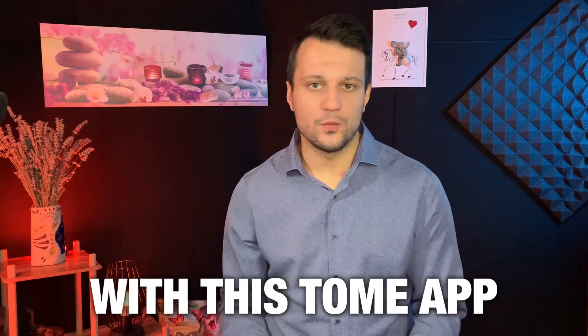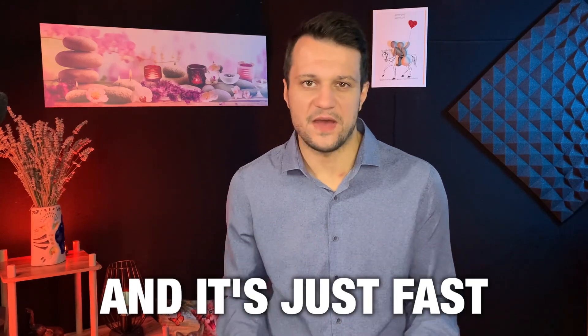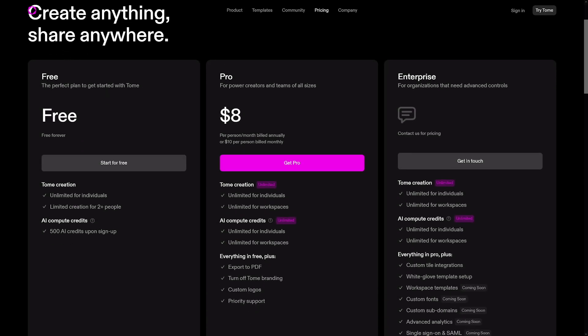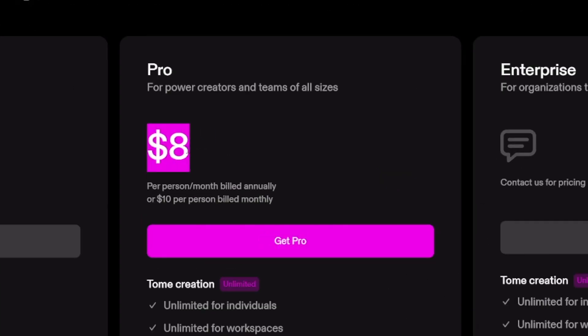I've been playing around with this Tome app and it's perfect — you can make a presentation about almost anything with the help of AI, and it's just fast. You can use it for free, but not forever. If you head over to the pricing section, you can see that you get 500 AI credits upon sign up. If you want to use it regularly, you have to pay eight dollars, but you can do a lot with this.